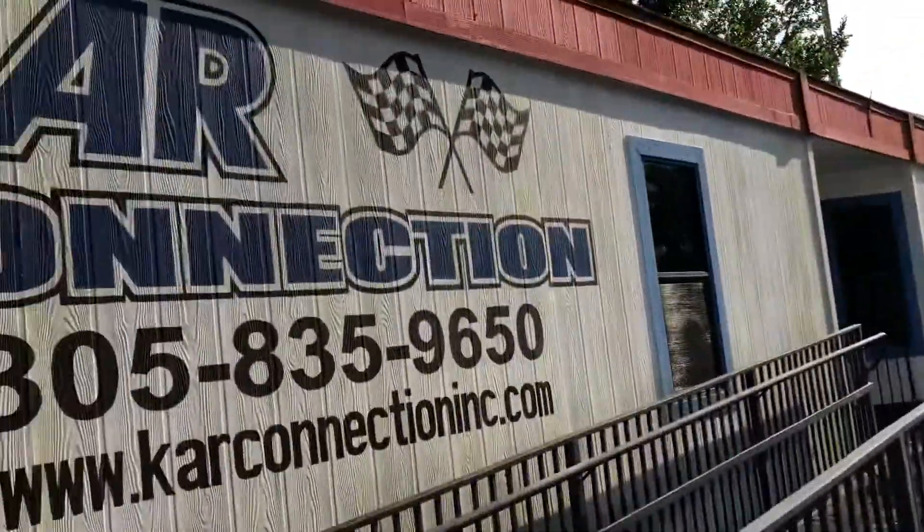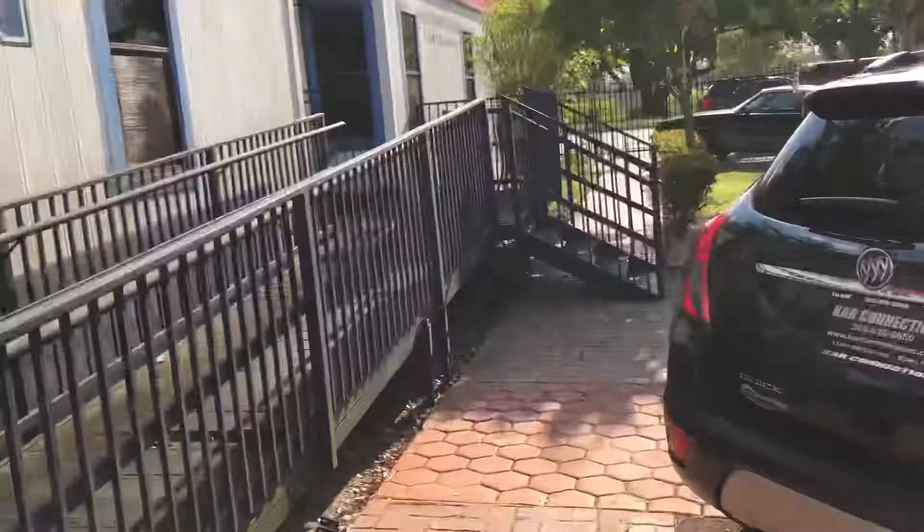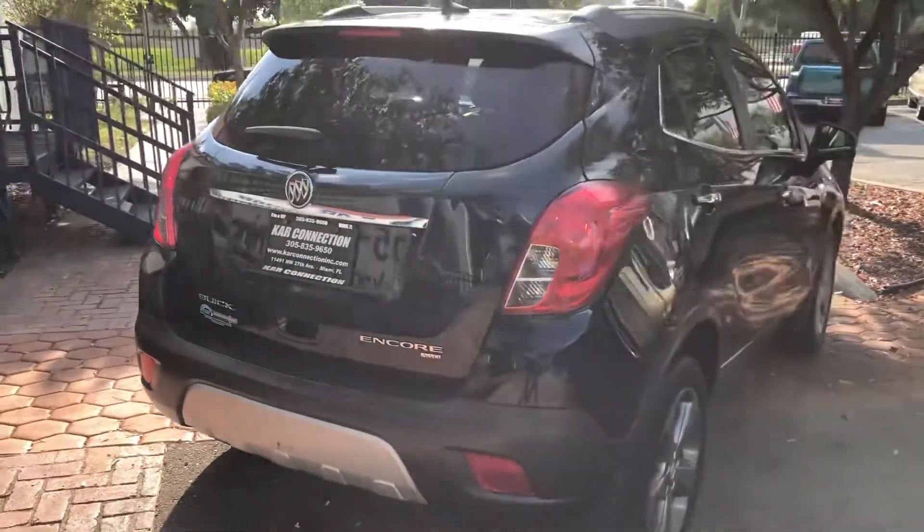Here's our information right there — name of the company, phone number and website. Our website is also located in the description of this vehicle.